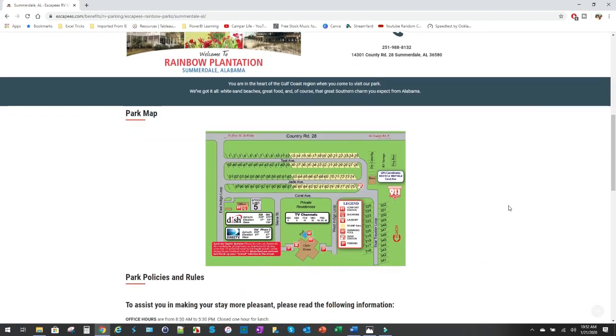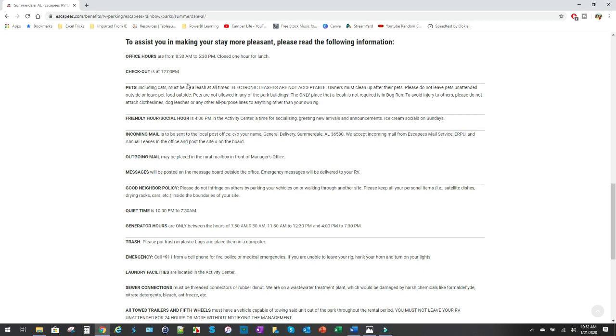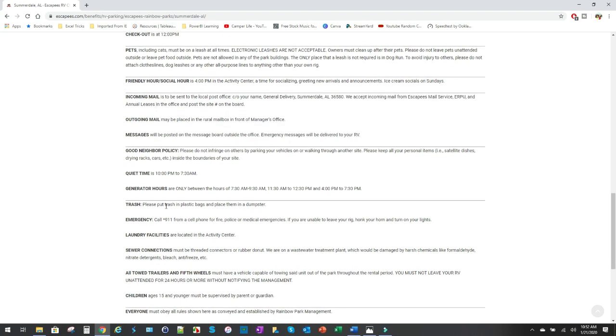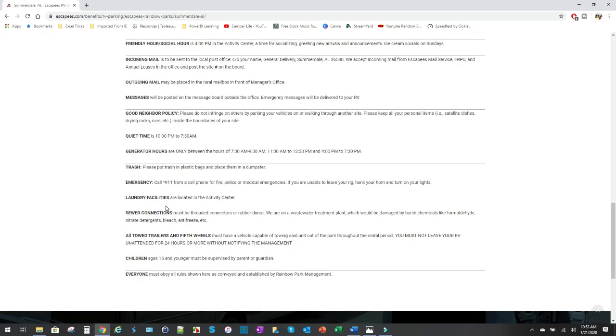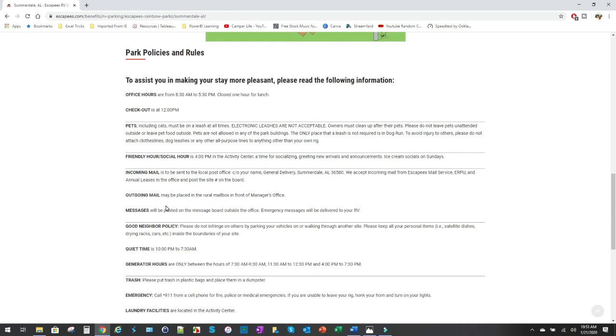Here's a camp map we'll go over in a few minutes. Office hours are 8:30 to 5:30, closed one hour for lunch. Check-out is at 12 noon and check-in is roughly around 11, though they're pretty flexible. They offer trash pickup and it's very pet friendly, which is huge for us. There are tons of places to walk your dogs, including a big dog park.